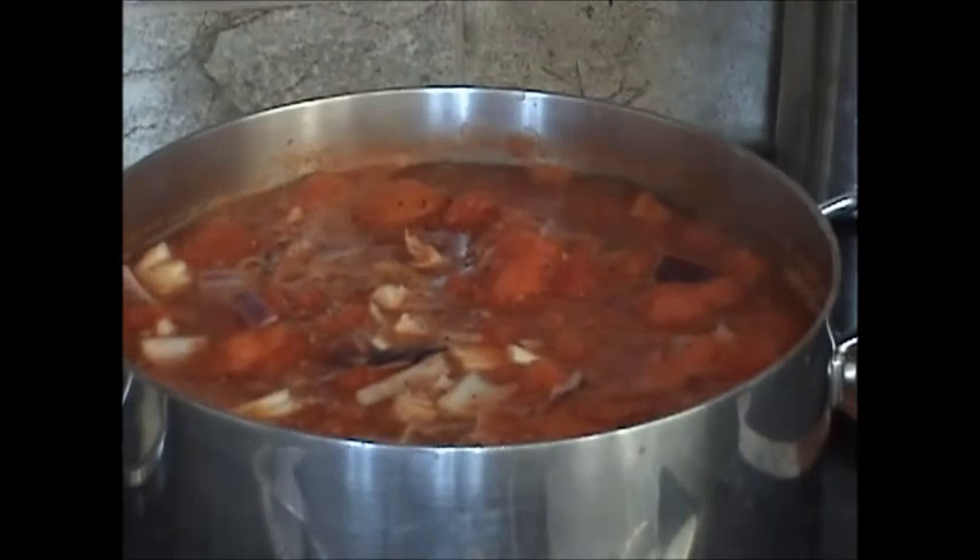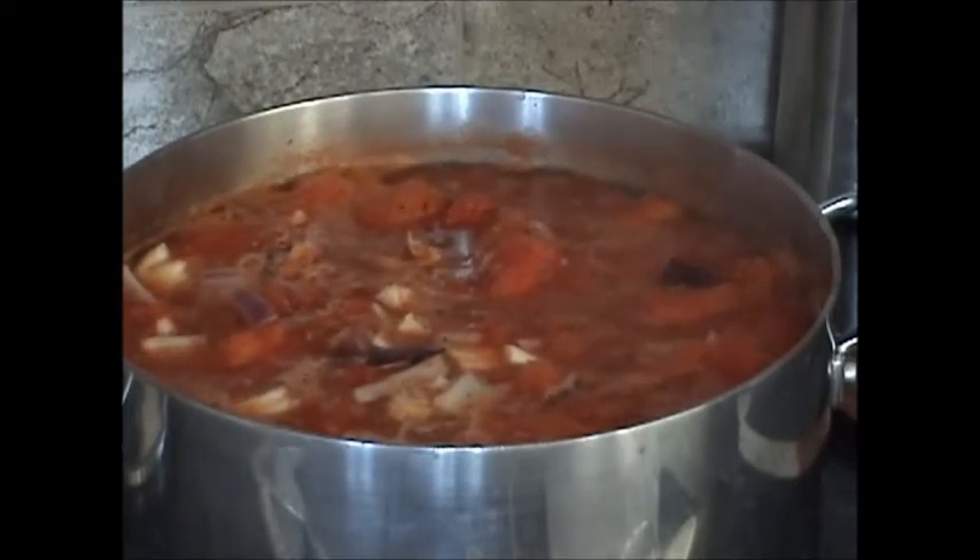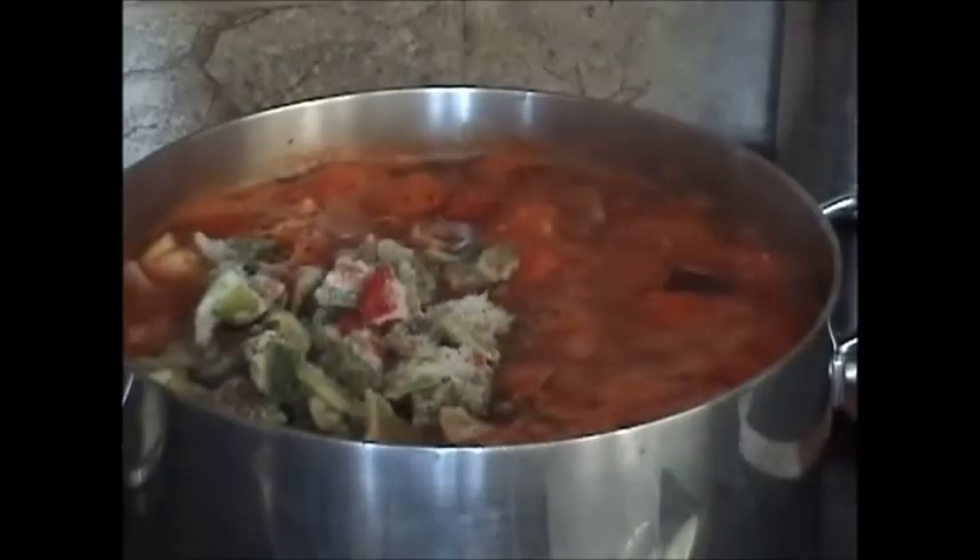In addition to the onions I'm gonna throw some peppers in. Of course I don't have any fresh peppers — these are from my garden.